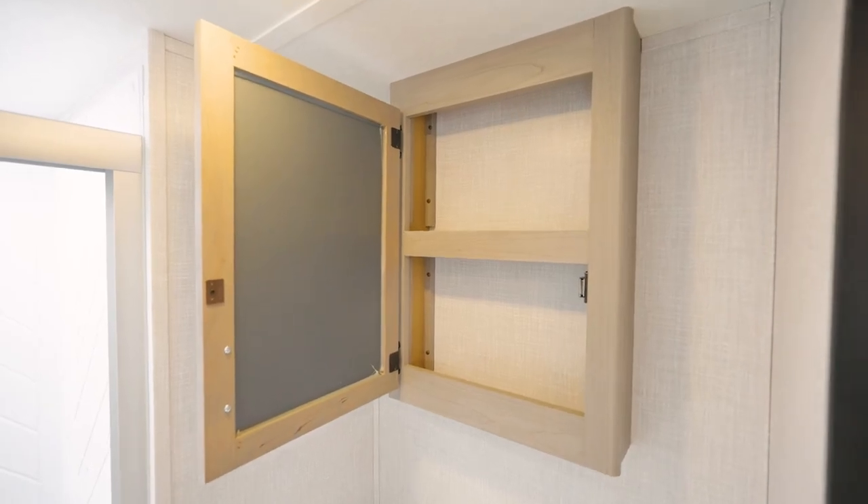For hot water everywhere, the Coleman Light gives you the on-demand tankless water heater. And I can't forget entertainment, because it's important when camping. The outdoors is great, but sometimes you need a little stuff inside as well — and Coleman has you covered.